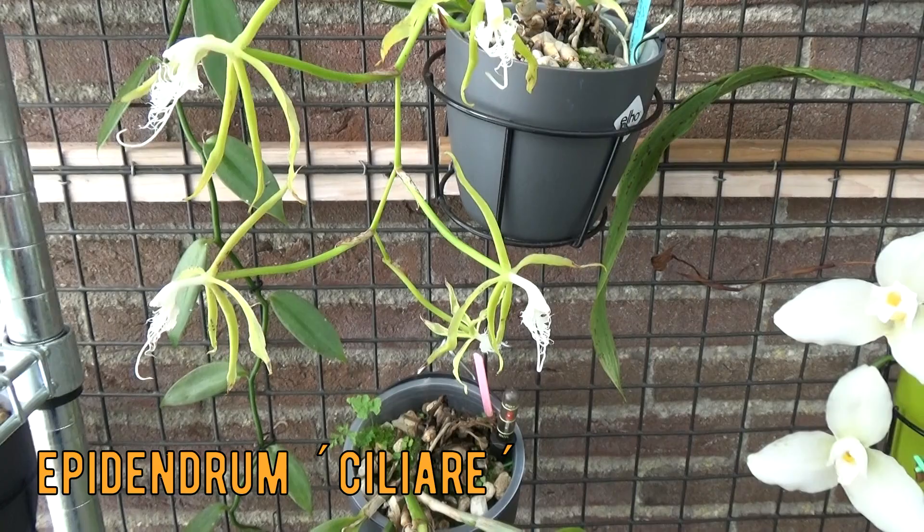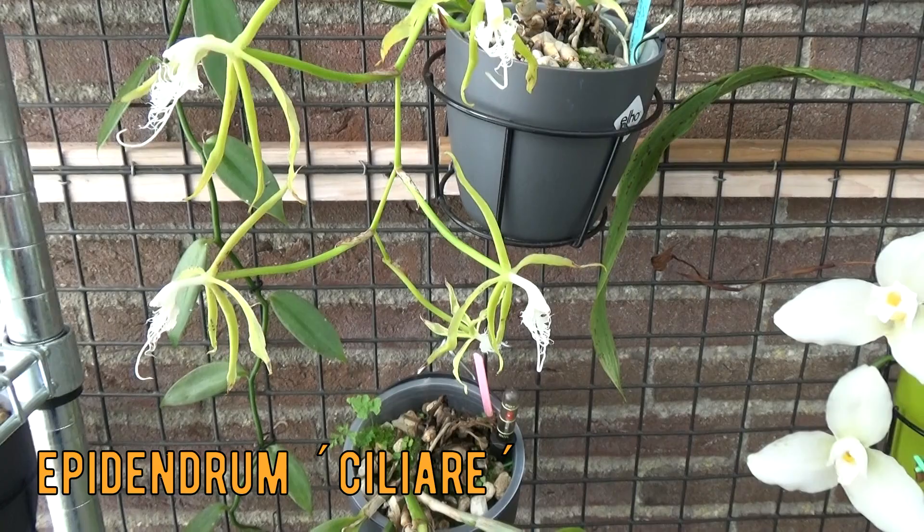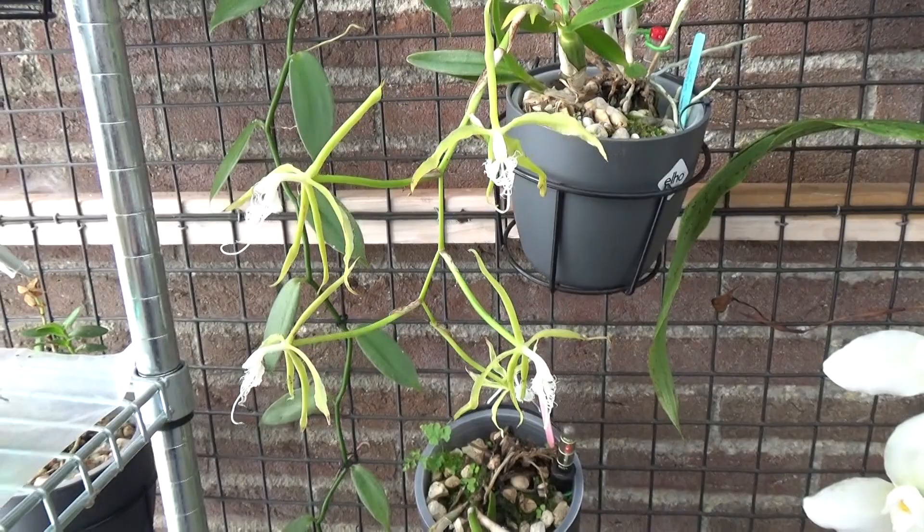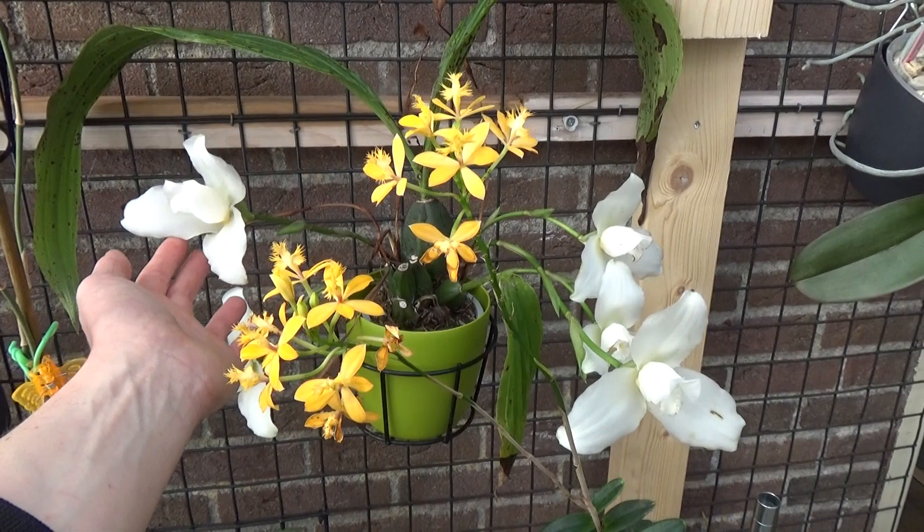This is my Epidendrum scillera — I hope I pronounced it right — but it's a beauty, absolutely beautiful. This one is fragrant, a little bit citric-like. Then we have the Lycosta still in bloom in the background.